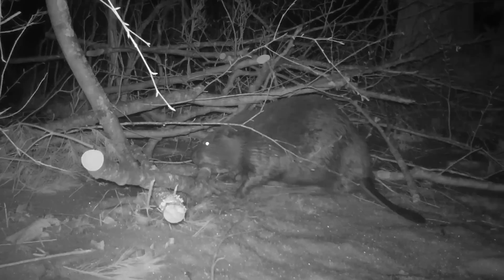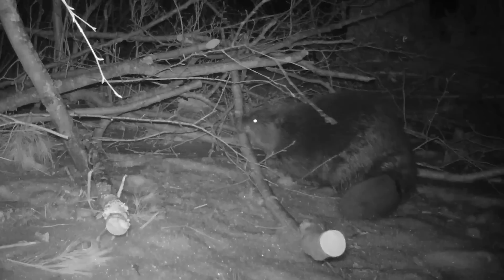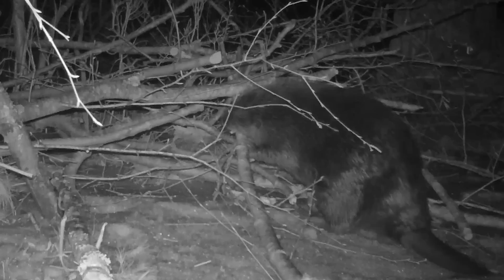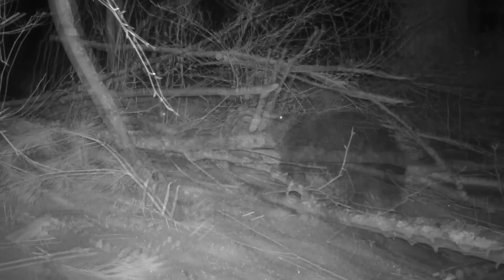Tonight, this one adult beaver has taken on the task of cutting up and hauling back to the lodge as much of this brush pile as it can. This is not going to be easy, and while he's on land, the beaver is exposed to the dangers of predators. So it certainly helps to have chisel-sharp teeth that can cut through small branches in seconds. One by one, each piece is dragged to the water and hauled all the way back to the lodge.